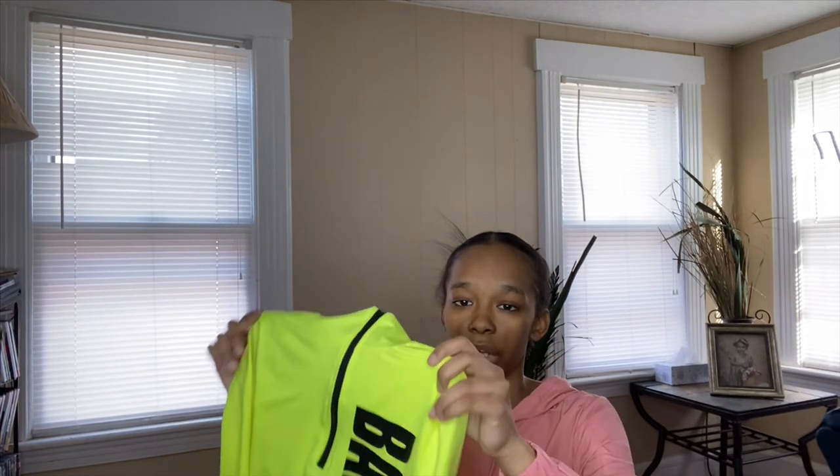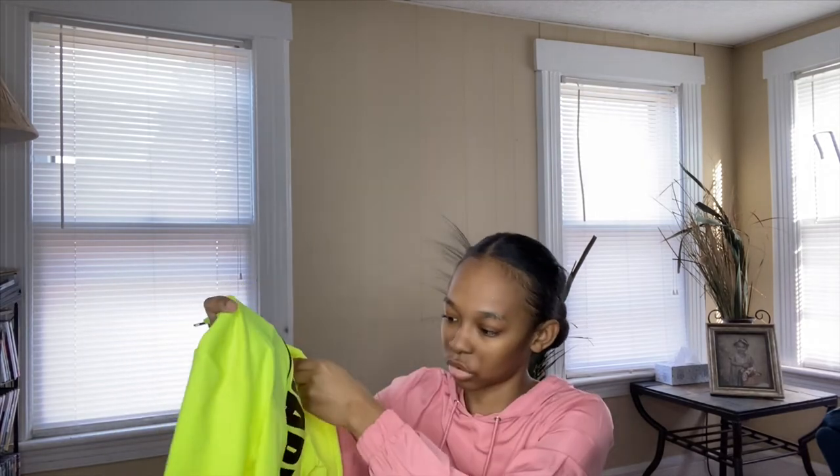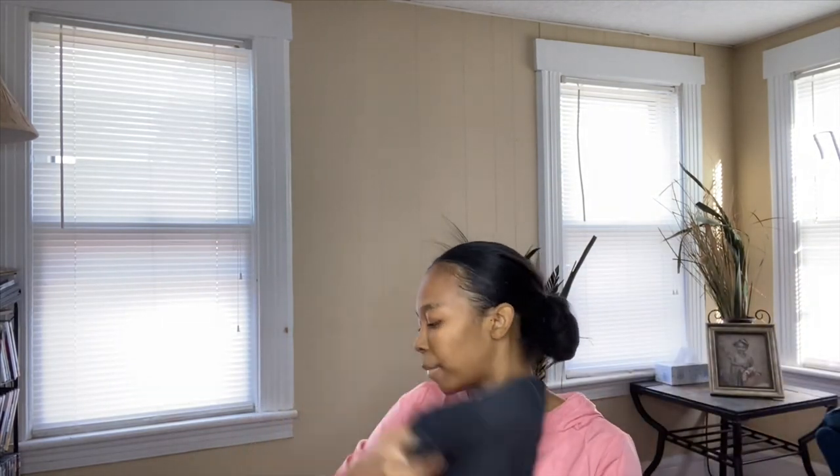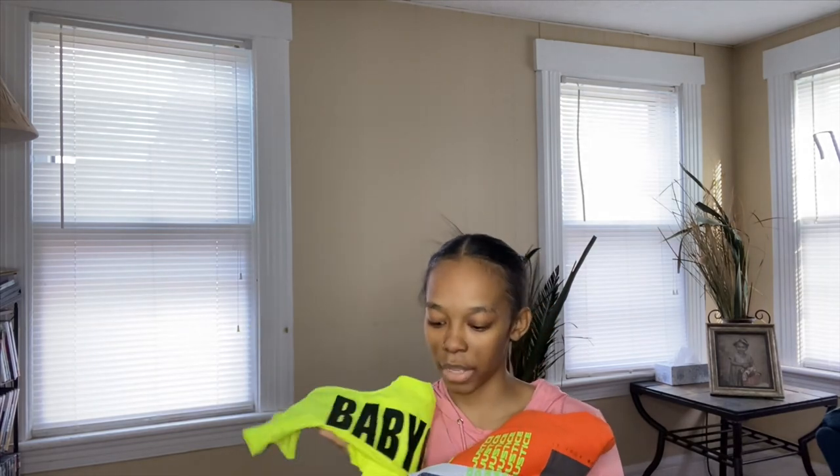I tried on everything except two jeans but they're the same jeans just different colors. Out of all of them, my favorites are the Tupac Shakur shirt and the baby girl neon green shirt — I love that one. I might get another color since they had other options, but the neon green just made it look so much better and the fit was perfect. That's my Fashion Nova haul! Thanks for watching — make sure you like, comment, subscribe, and turn on post notifications if you want. Hope you enjoyed and bye!